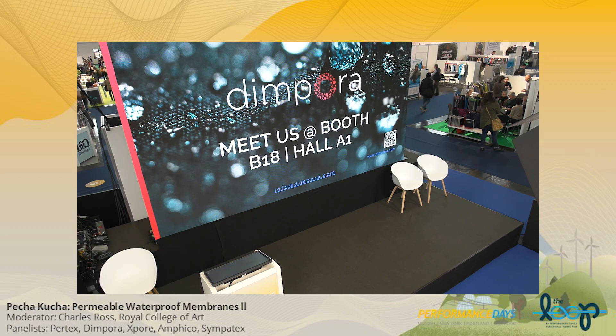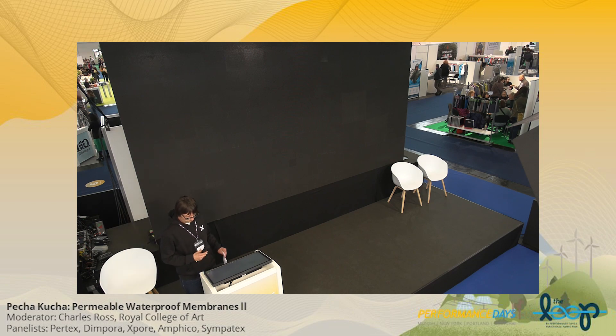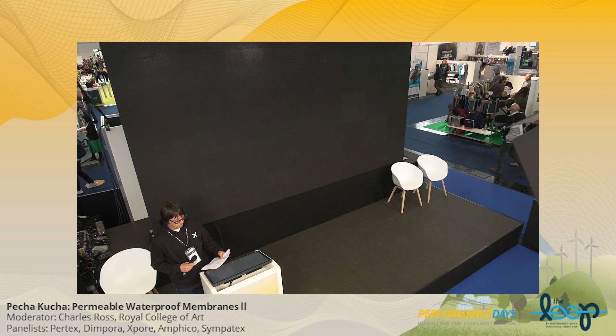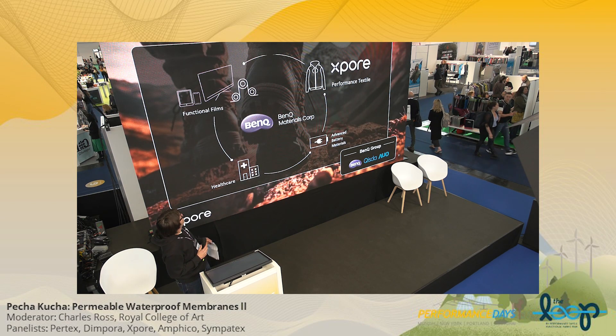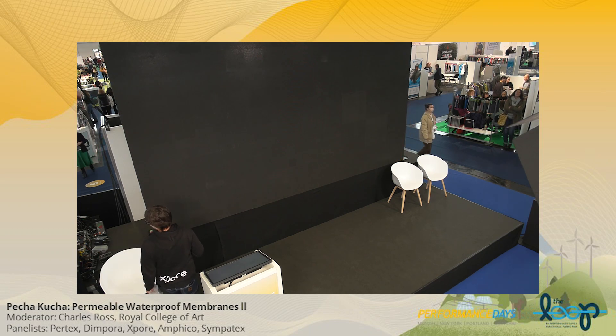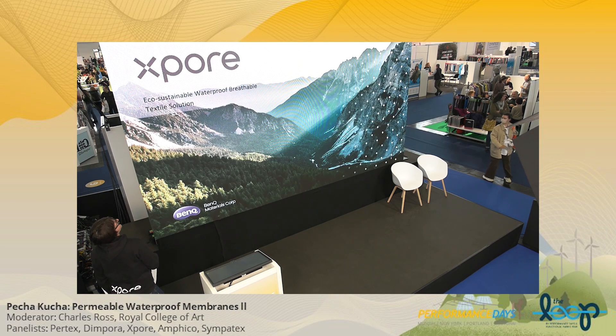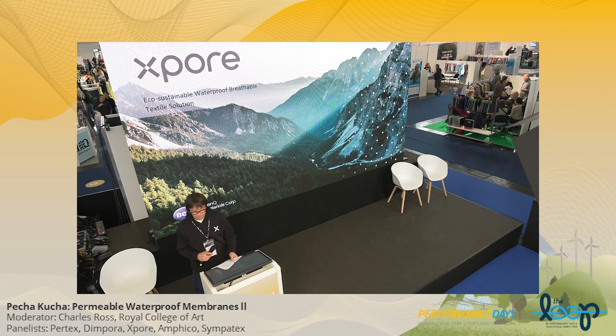Mario, that was great. The next one up — can I pass it on to Henry from BenQ — he's going to talk about their membrane, Expor. Mark Taylor is doing the clicker. Can we have the first slide up, please? Starting from now, Mark Taylor is going to be pressing every 20 seconds. Take it away, Henry.